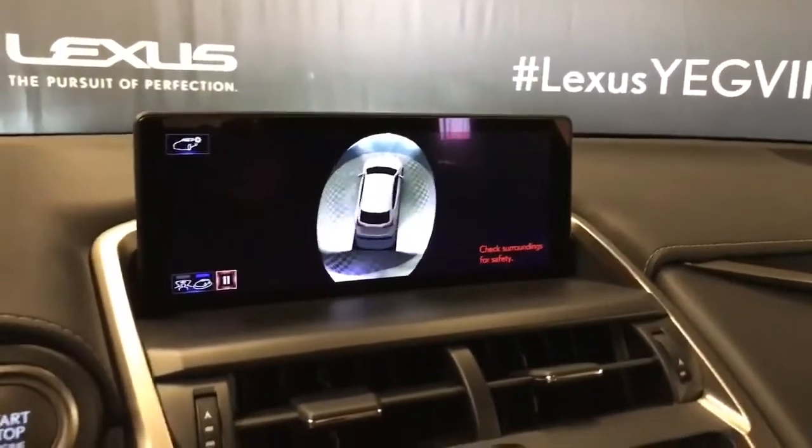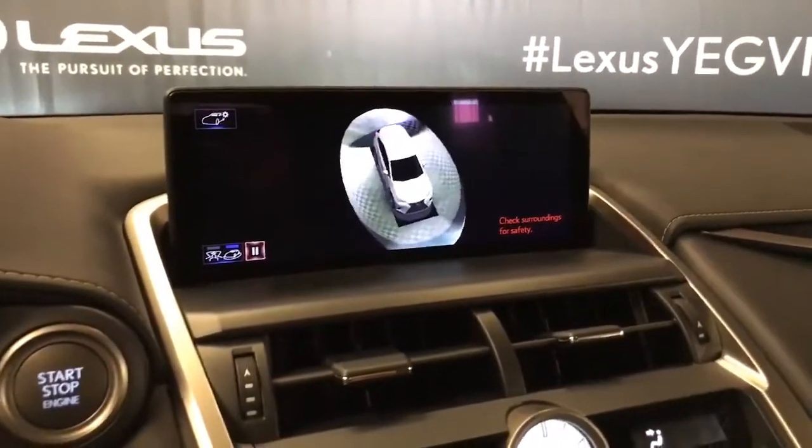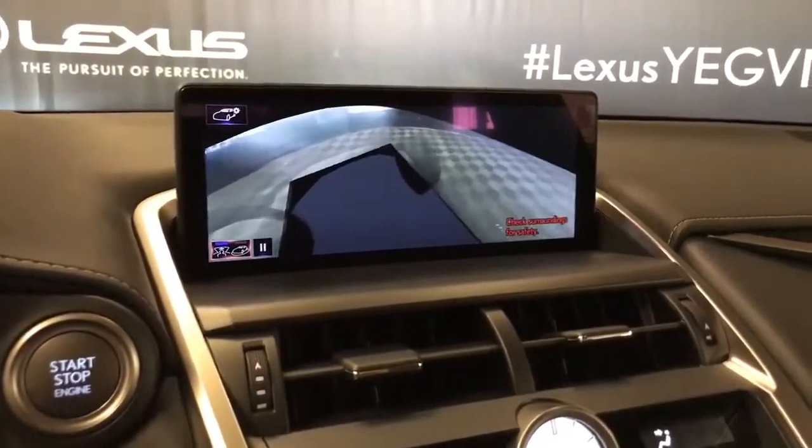Our panoramic view monitor — this is the bird's eye view, and by selecting the bottom left hand corner of the screen we can see all sides.